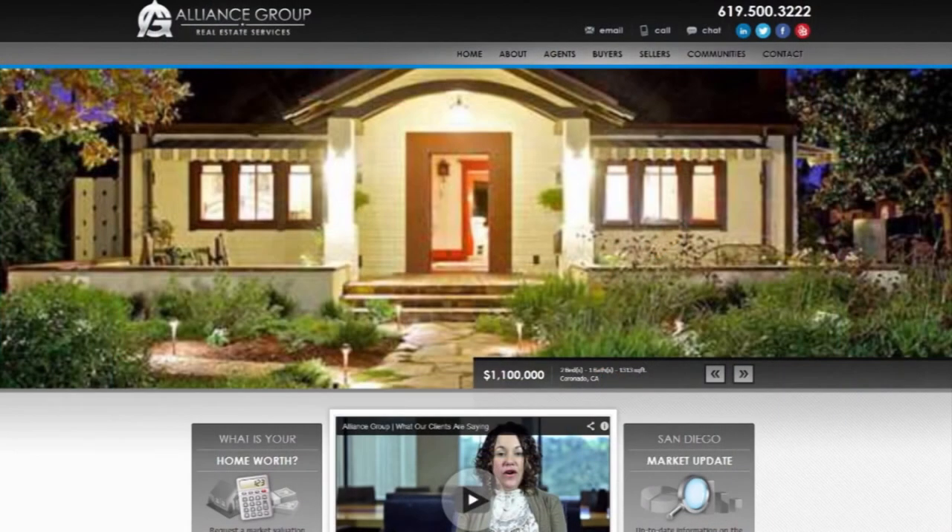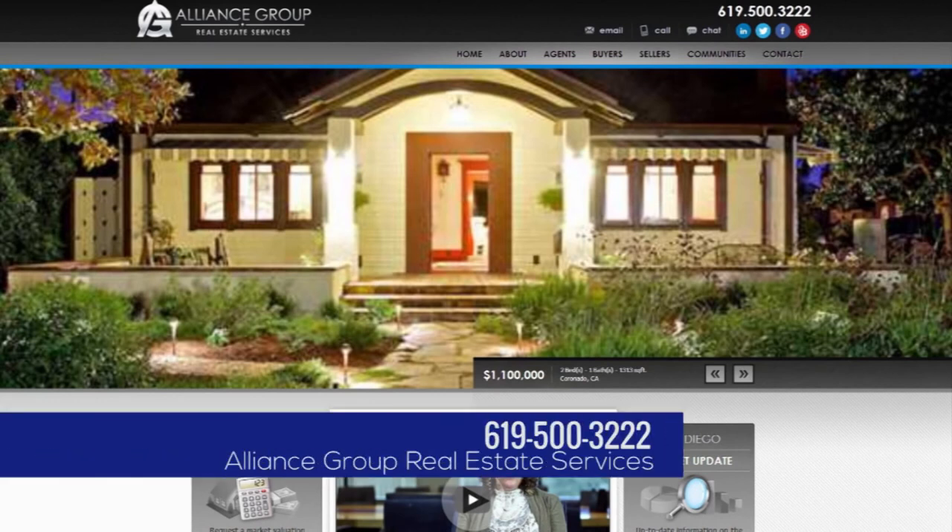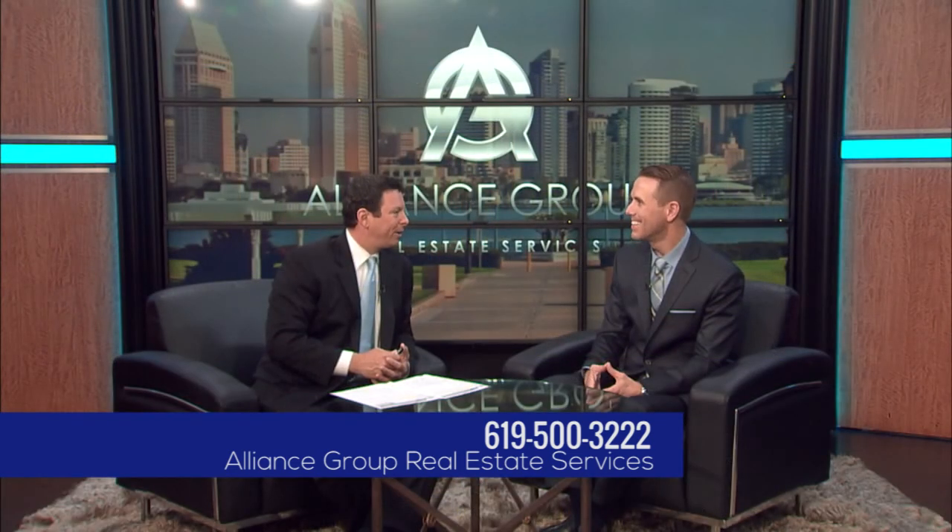Great advice. For more information, you can reach Glenn and his team at AllianceGroupRE.com — that's AllianceGroupRE.com. Or you can call: 619-500-3222, that's 619-500-3222. Glenn, what a pleasure. Thank you very much. Nice to talk to you. Thanks for having me on today, Scott.